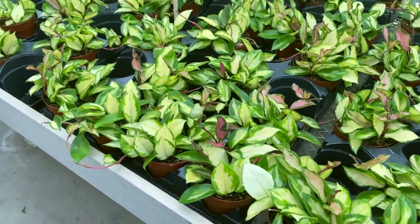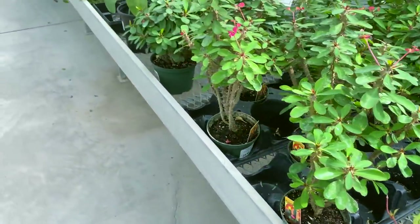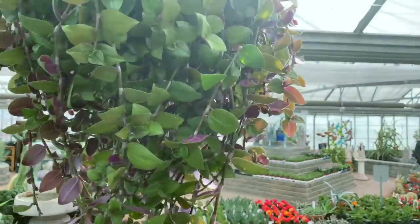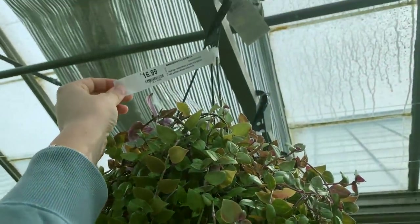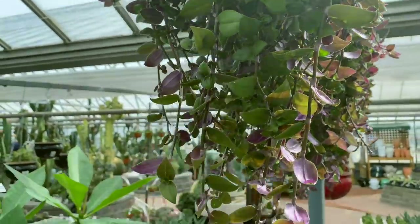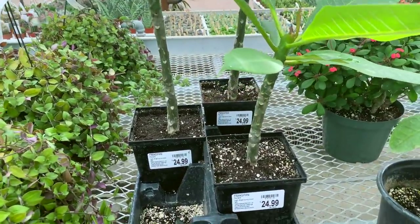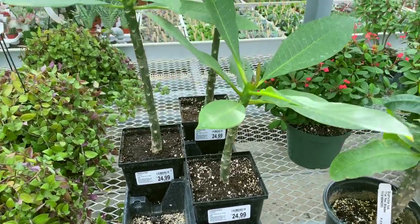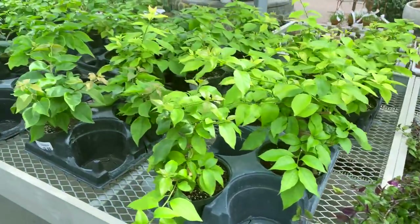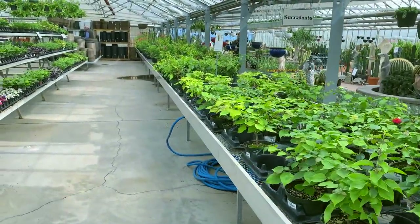And then they've got lots of Hoya Kerrii Crimson Princesses and Crown of Thorns. What are these? Wandering Tradescantia — okay, so it's a type of Tradescantia, should have known. Got some Plumeria, Frangipani for $24.99. Some more of these Tradescantia. I think these are plants I'm not familiar with — they look to be somewhat outdoor plants.